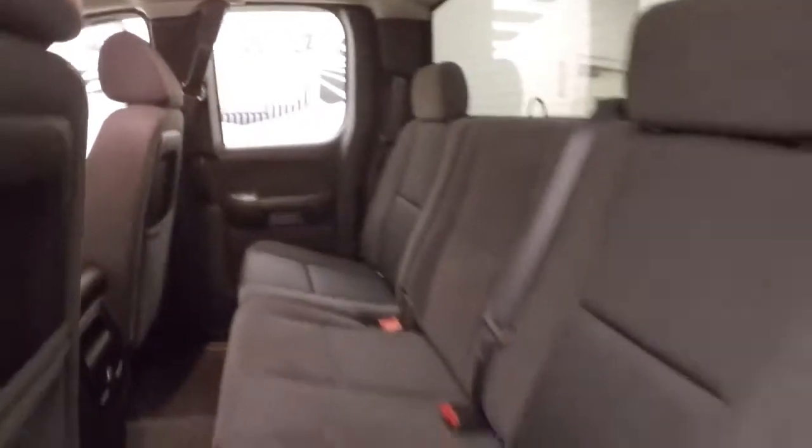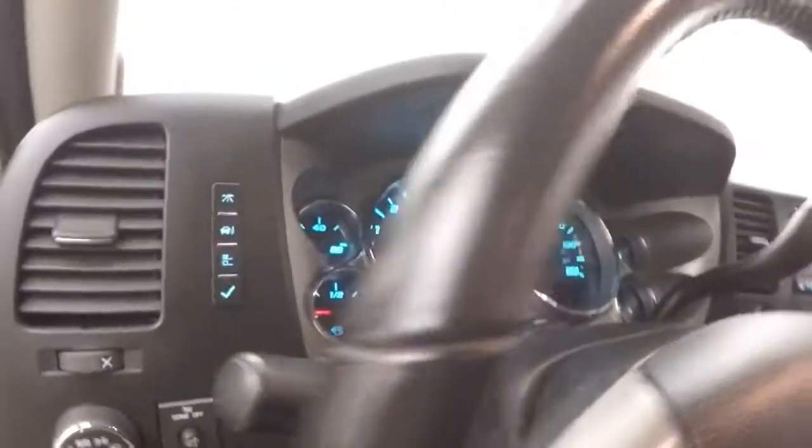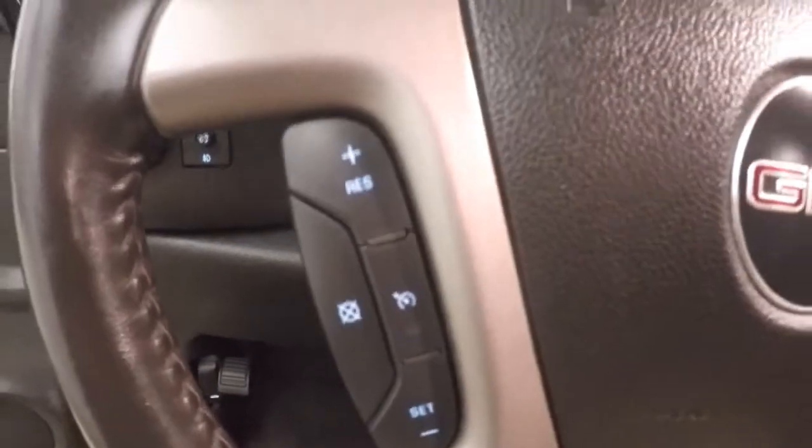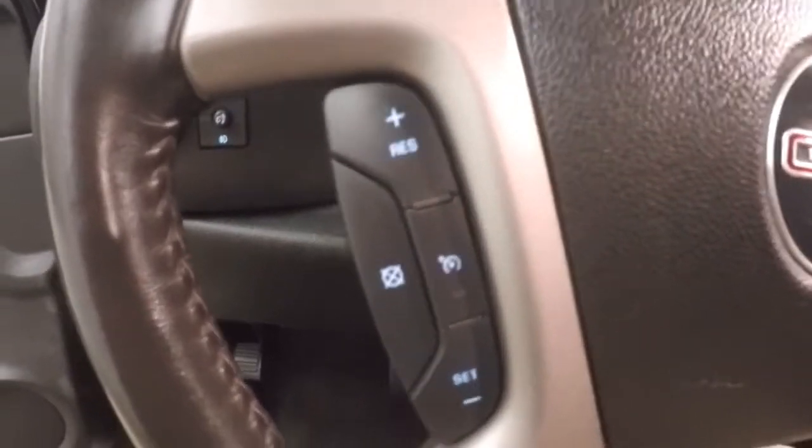Interior's in good shape, plenty of room, all your controls on the door here, power slash manual seat, a little bit of an aftermarket exhaust gives it a little bit of noise — sounds good.